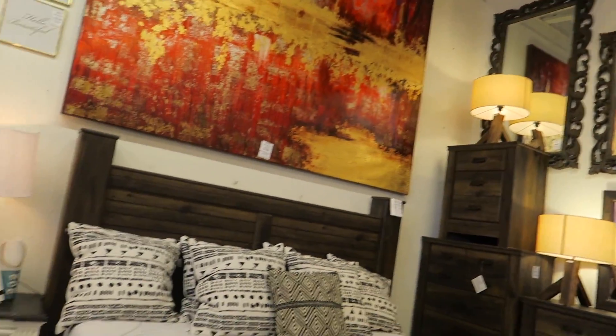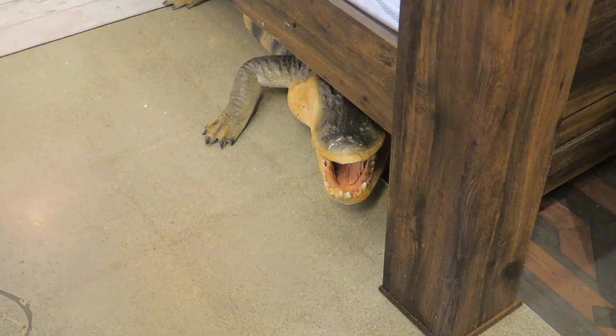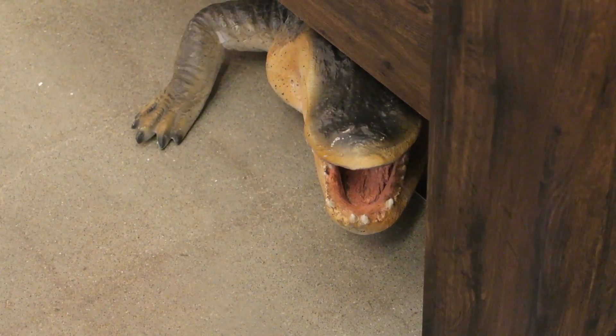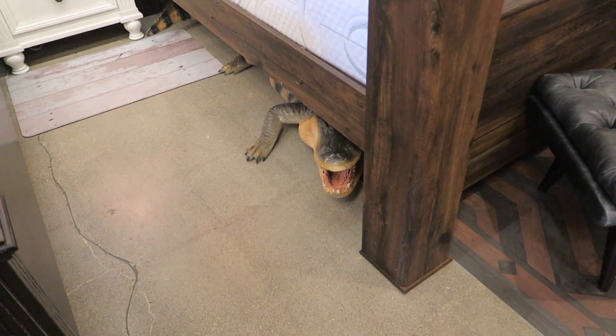Oh my God, that scared me! You guys — there is a fake alligator coming out from under the bed. I stood right in front of it and then looked down and just saw a little mouth open. It's fake, but yeah, that scared me.